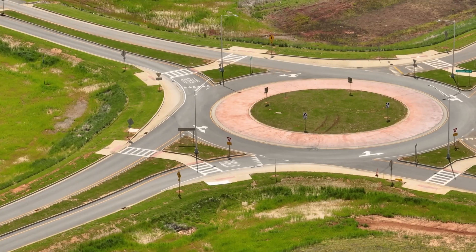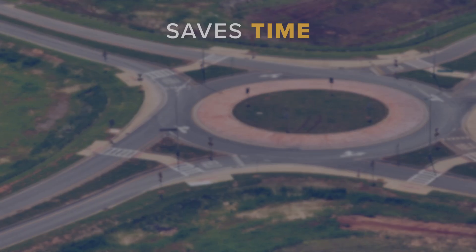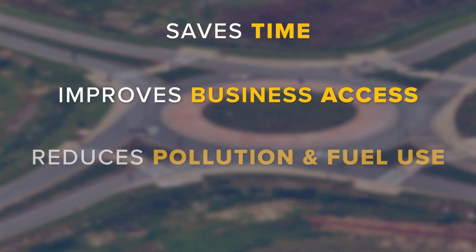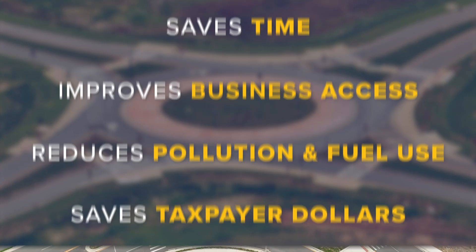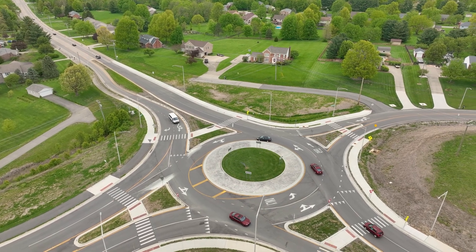In addition to improving safety, roundabouts also save time, improve access to businesses, reduce pollution and fuel use, save taxpayer dollars, and promote livability, beauty, and comfort in communities.